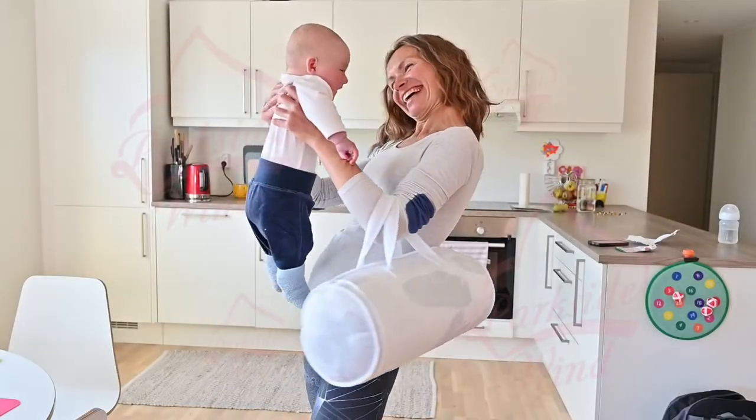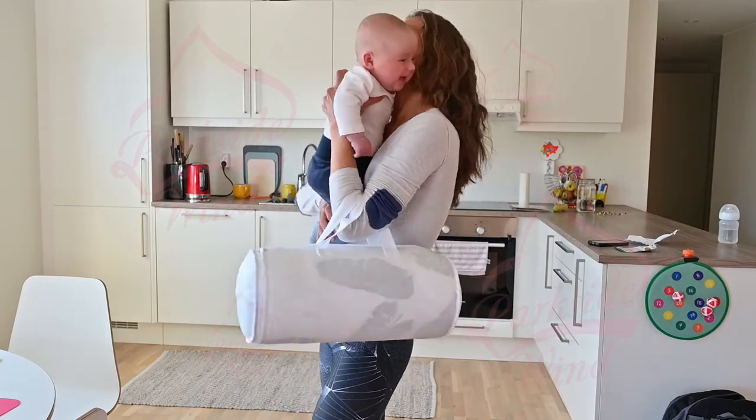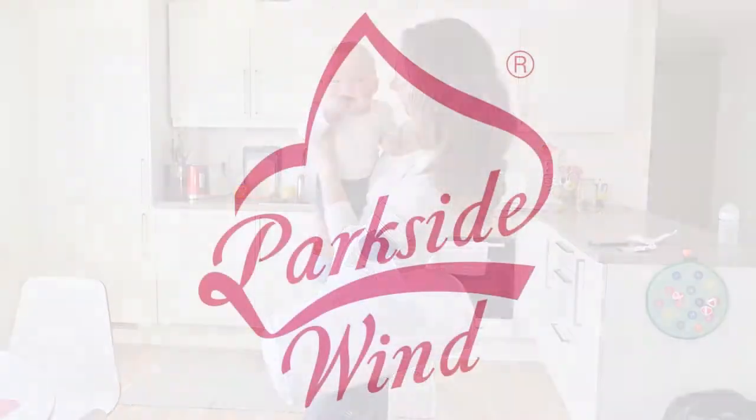We are committed to putting a 5-star smile on your face. If you are not 100% satisfied, please feel free to contact us.